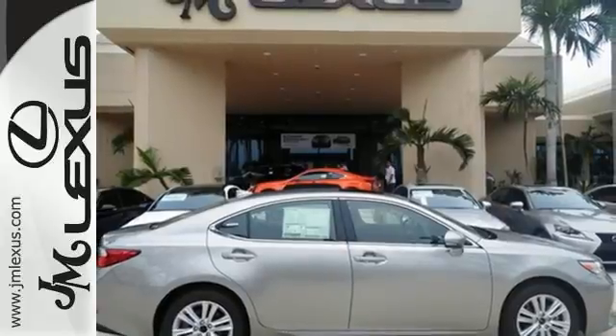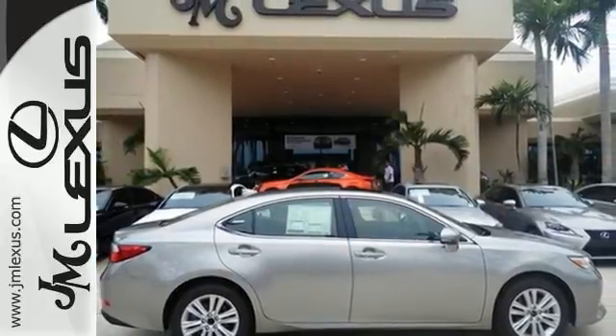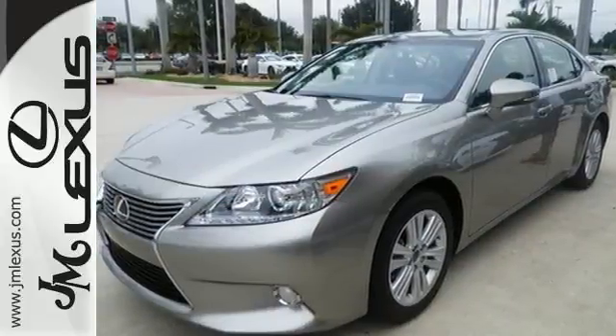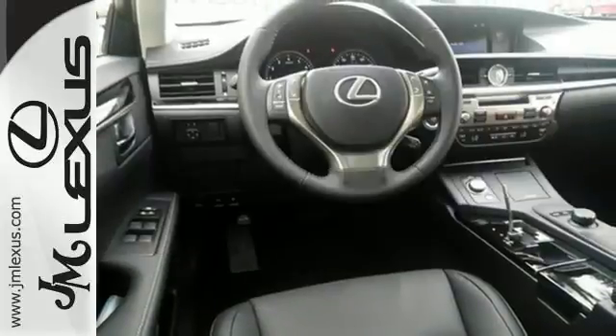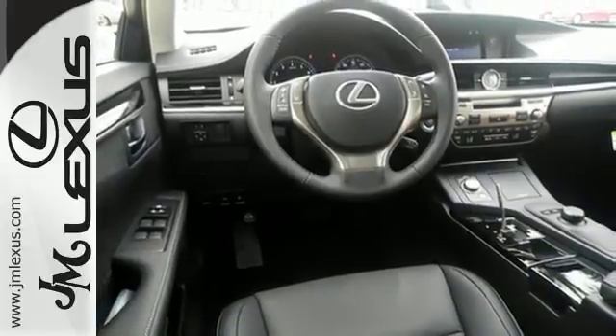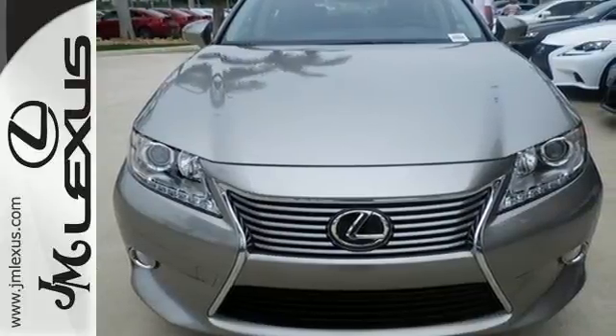Marvel at the smooth lines of the exterior and the generous room for passengers. Let the sunshine and the fresh air in with the sunroof. Style and grace in motion. Drive home this Lexus ES350 today.